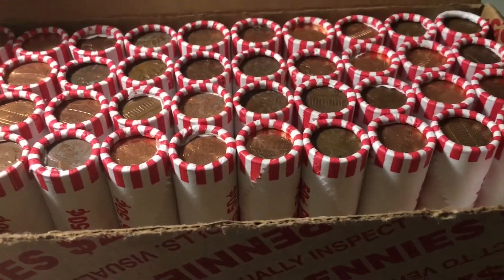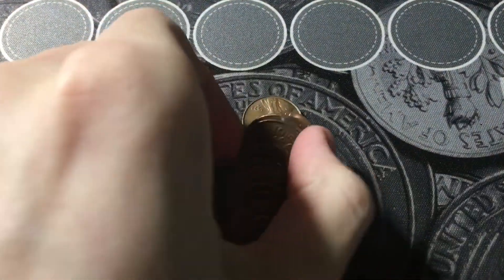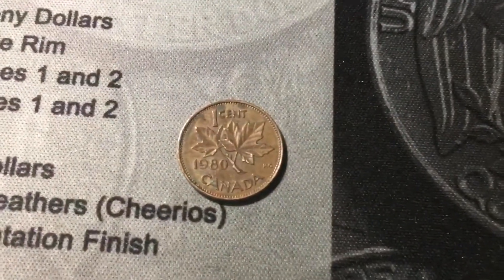Roll number nine, and we are struggling with the wheat cents, but we're doing pretty good on the foreigners, so we already have our third Canadian of the box. This one is a 1980.